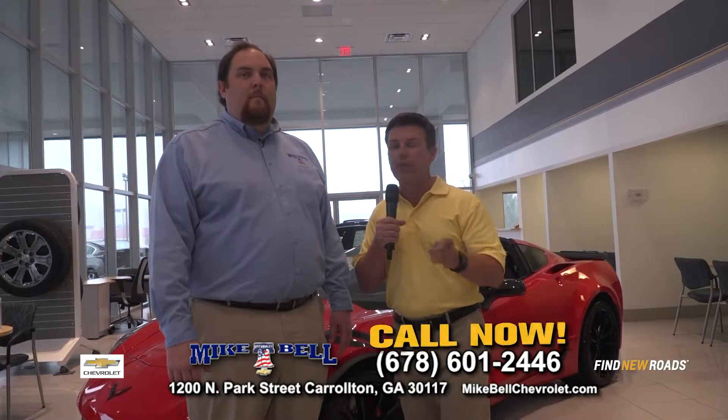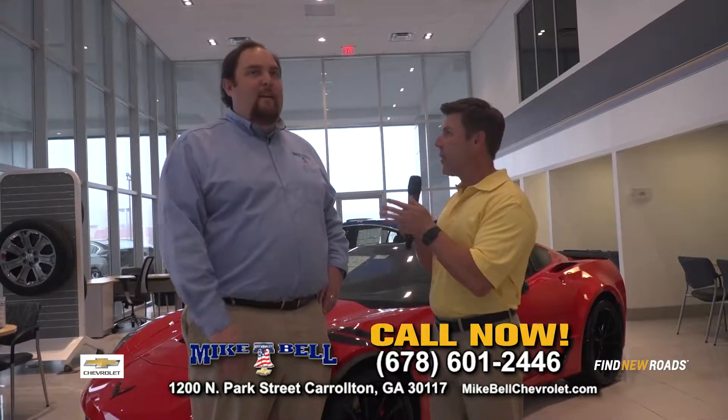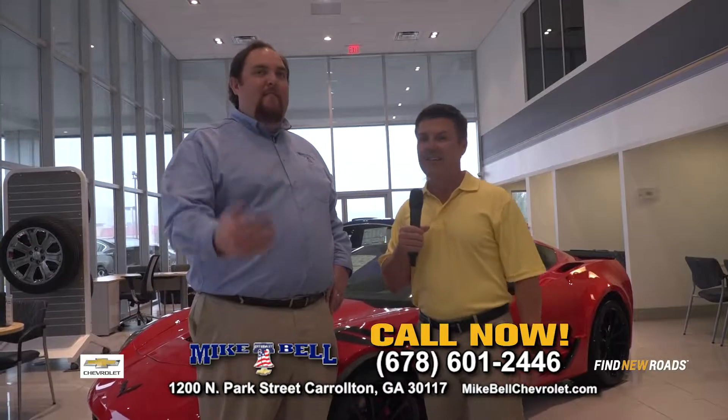Plus, the most money for your trade. We've got a great group of buyers that are online — we call them, see what they'll pay for the vehicles, and we pass the savings on to you. We'll give you more than anybody else. That's how we do it.